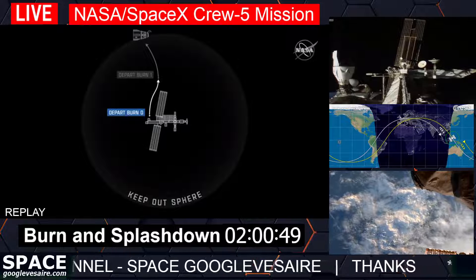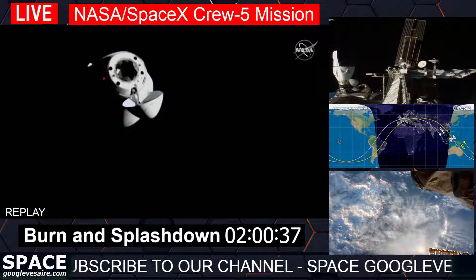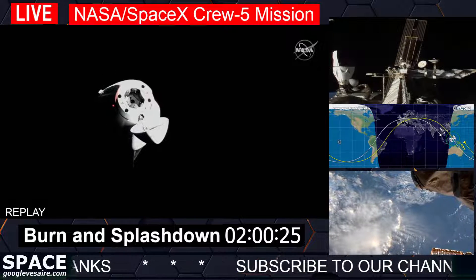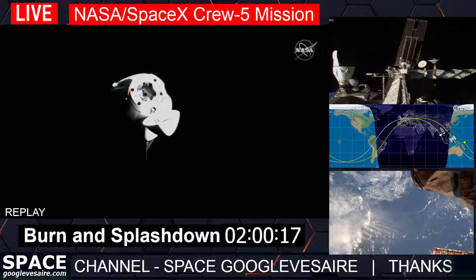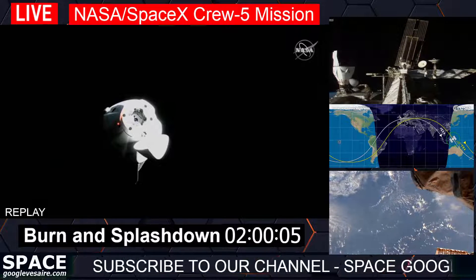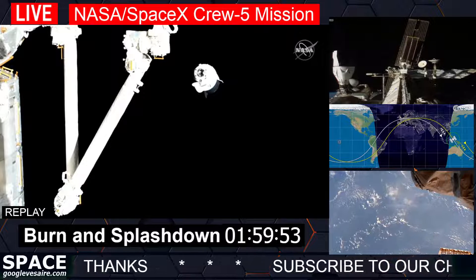Standing by for depart burn one — another short burn of about 21 seconds that keeps Dragon on trajectory to go over and then behind the ISS. Depart burn one is also what takes us out of the keep-out sphere: an imaginary sphere 200 meters in radius around the International Space Station. It helps govern visiting spacecraft arriving or departing. Before crossing into that sphere, a spacecraft must be configured so it would not cross that boundary for at least four orbits even if it lost all maneuvering capability.